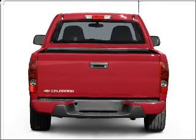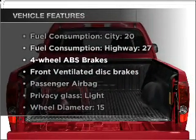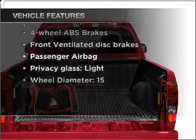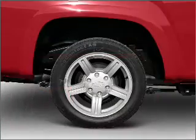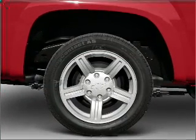Brake safely with the anti-lock braking system. Plus enjoy these notable features that are included in this vehicle: air conditioning, power steering, cruise control, an alarm system, an AM-FM stereo, and an adjustable tilt steering wheel.